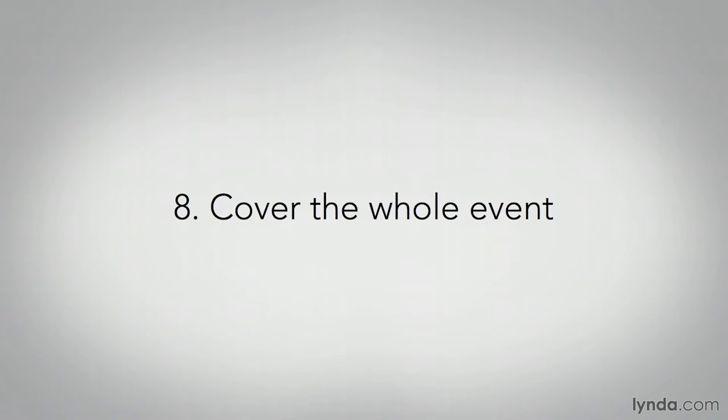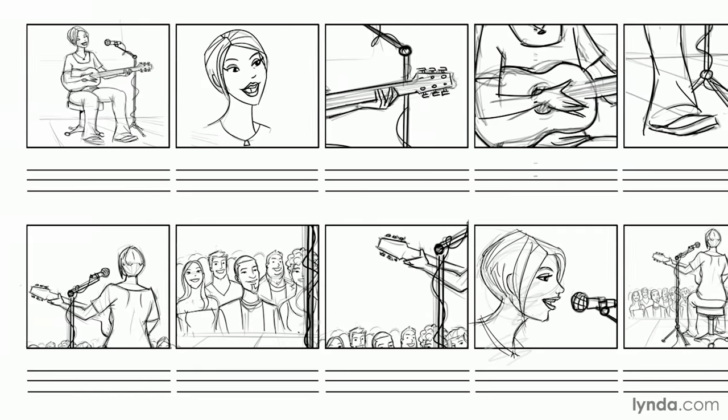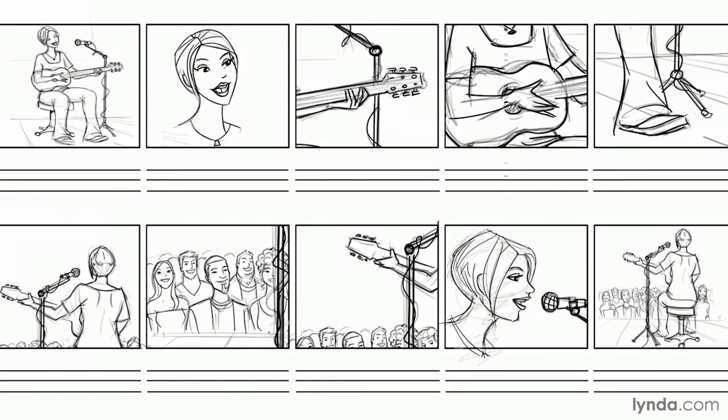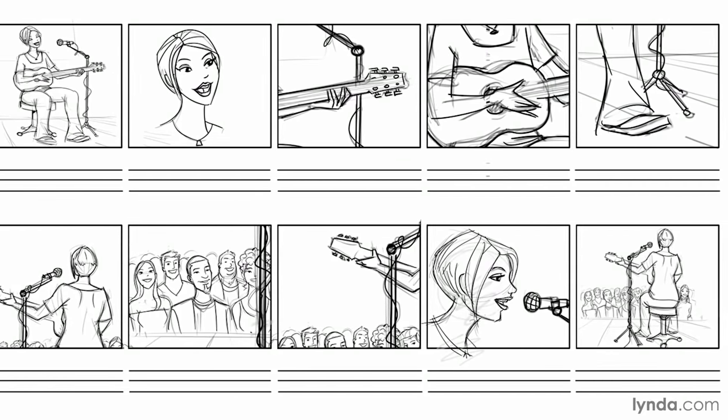Tip number eight: cover the whole event. Don't just shoot the main event or performance itself — you're a documentarian, a filmmaker, a visual storyteller. The real story of any event involves more than just what happens on the stage. Use your camera to tell the story of the whole event from A to Z. Even if the performance is all you're really interested in, you should still get a few decent shots of the venue setup, audience, backstage activity, and anything else of interest that will help you tell the whole story in pictures. Before the event, make a shot list or storyboard of all the action you'll want to cover, and remember to check it off as you go.